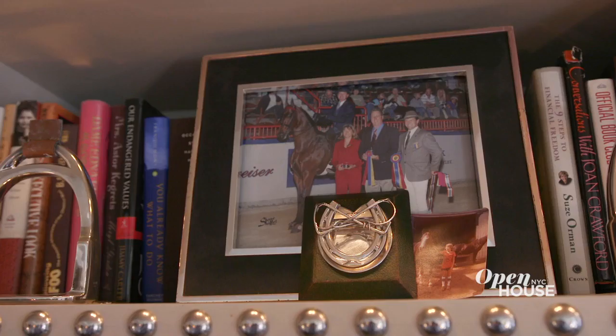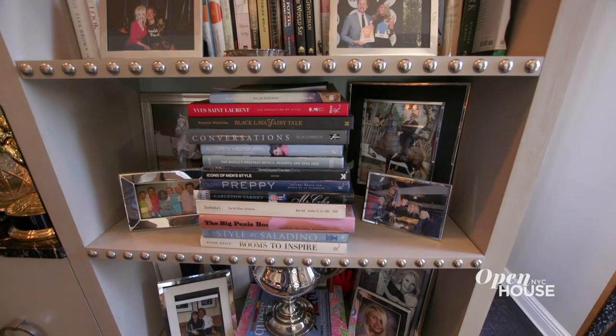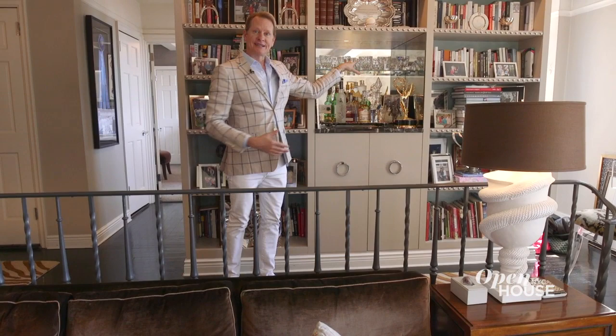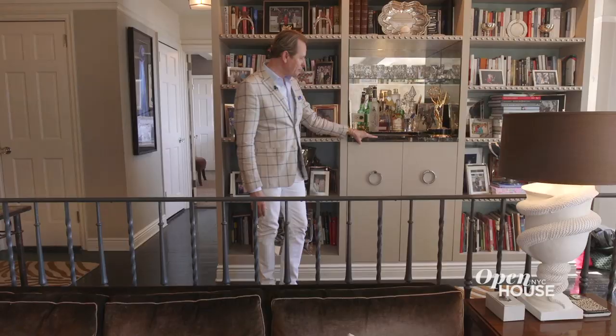I'll even show you the inside of my medicine cabinet — I know you do that at parties. I am a maximalist. But when you have a lot of stuff, you kind of have to have it organized. I decided to build these built-in bookshelves. You can access the kitchen from here, and I was like, who needs a breakfast bar? How about a real bar? So I just did a little piece of marble. It's great for Emmy storage.